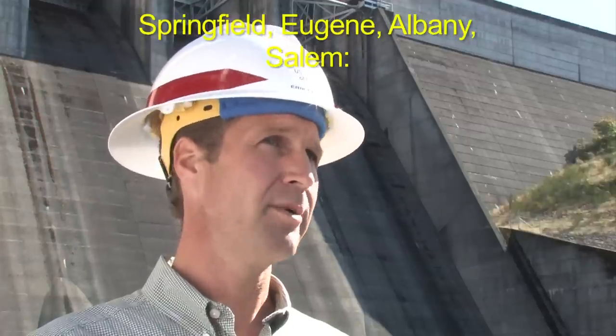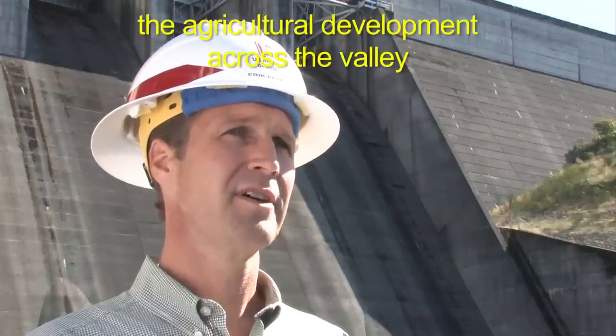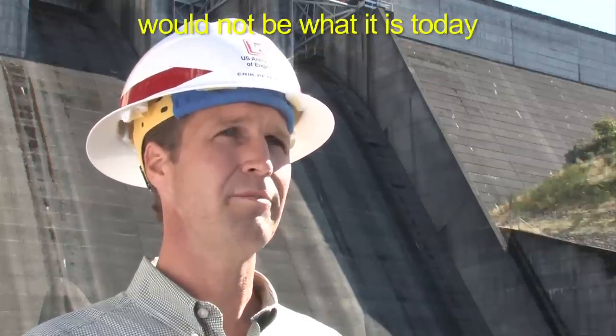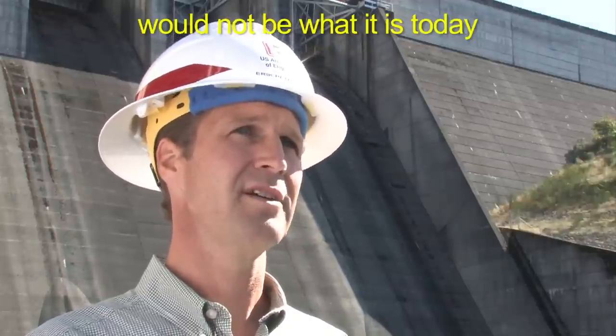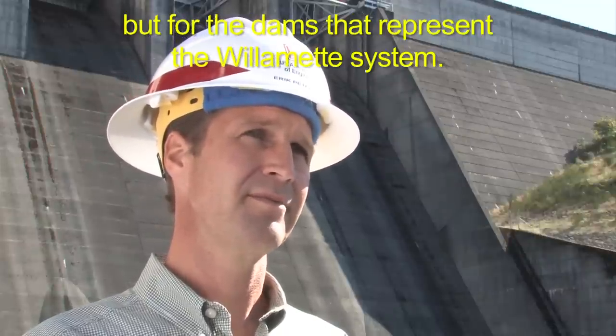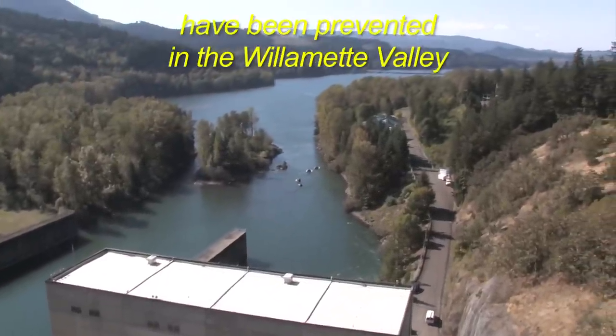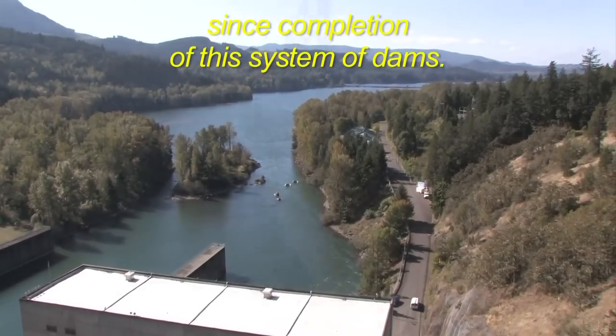Springfield, Eugene, Albany, Salem — the agricultural development across the valley would not be what it is today but for the dams that represent the Willamette system. It's estimated that $20 billion in flood damages have been prevented in the Willamette Valley since completion of this system of dams.